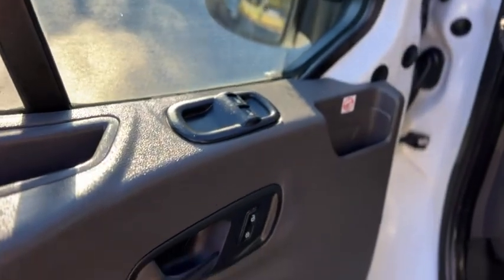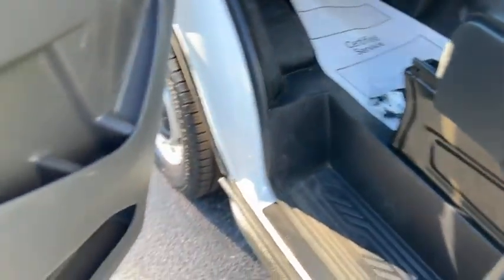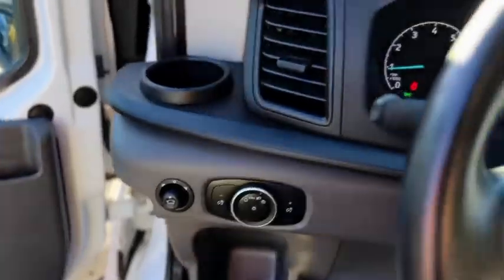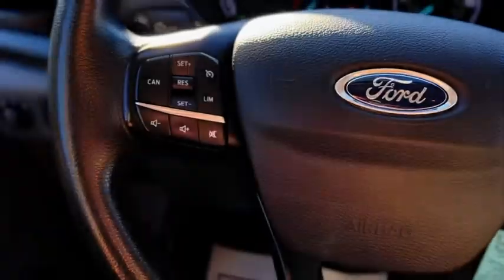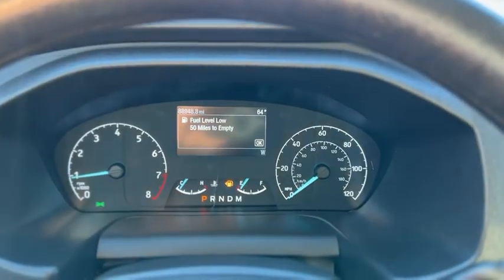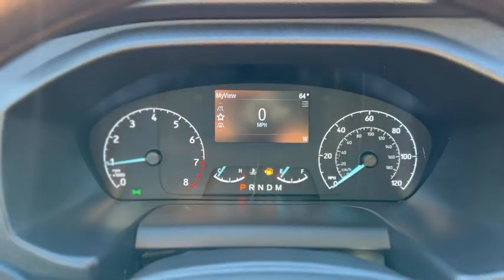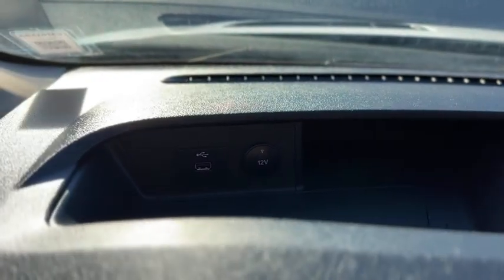Up front your windows are powered as well as your mirrors. Automatic headlights. Some more cup holders right there. This has cruise control and audio controls in the steering wheel. Look at your gauge cluster. Got some more storage up there and a 12-volt outlet and USB port.